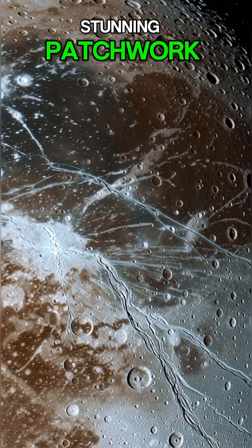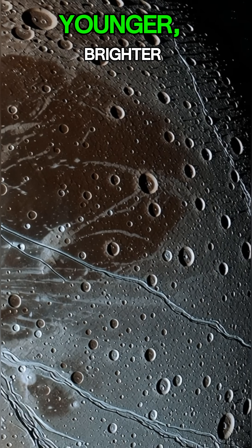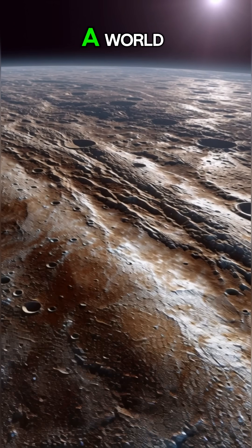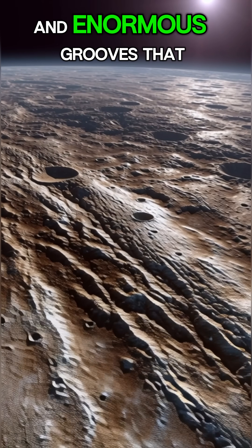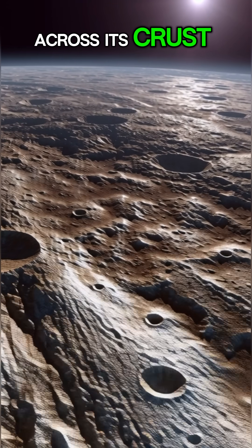Its surface is a stunning patchwork of dark, ancient terrain scarred by impacts and younger, brighter regions covered in ice. Zoom in and you'll see a world covered in craters, towering frozen ridges, and enormous grooves that stretch for thousands of kilometers across its crust.